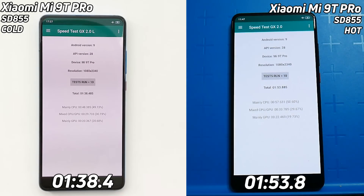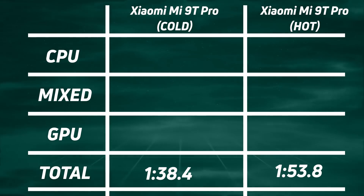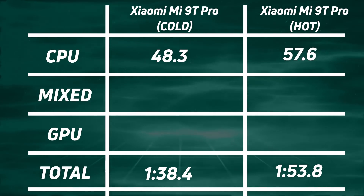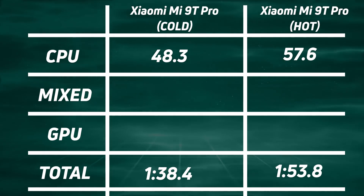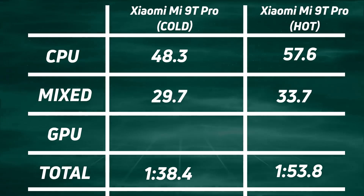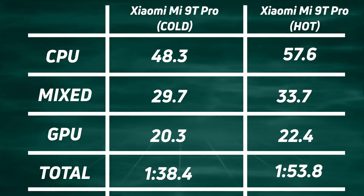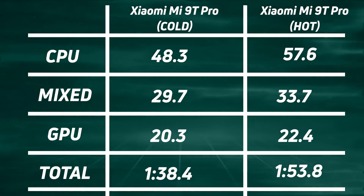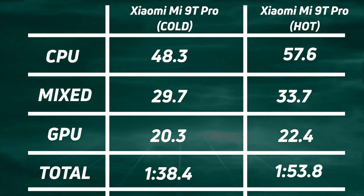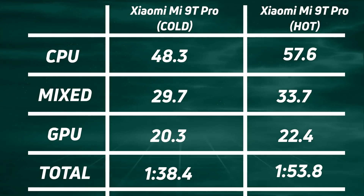Let's break down those times. The cooler Xiaomi Mi 9T Pro won with one minute 38.4, and 15.4 seconds later the hot version came in at one minute 53.8. Breaking down the CPU, mix, and GPU times: 48.3 seconds for the cooler version versus 57.6 for the hotter version — a 9.3 second difference. For the mixed CPU/GPU segment: 29.7 versus 33.7, a four second difference. And for the Unity flyover test: 20.3 for the cool version versus 22.4 for the warmer version, a 2.1 second difference. Adding it all up, the cooler device had a 15-plus second lead over its warmer counterpart.